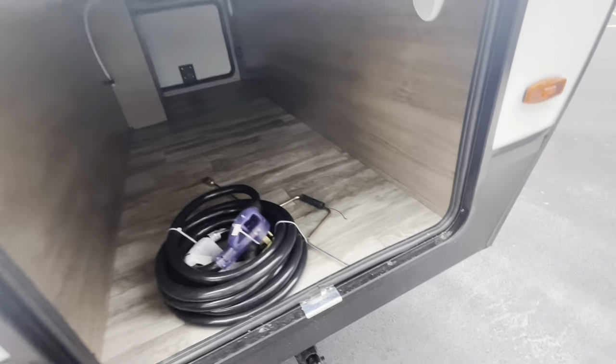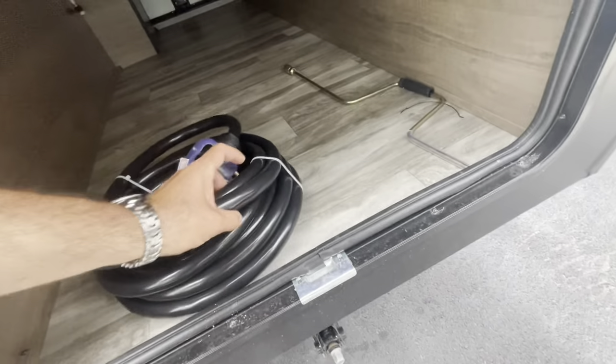Other side of your pass-through storage — got the crank for your jacks and for your spare tire. 50-amp cord, gives you a receptacle, and another motion sensor light.